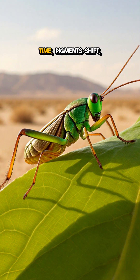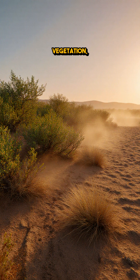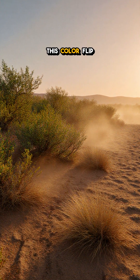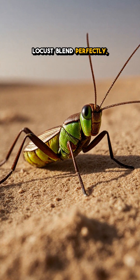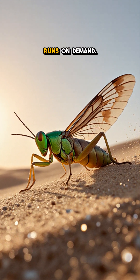At the same time, pigments shift — bright green and lush early-season vegetation fading to dusty brown as the landscape dries. This color flip isn't just for show. It lets the locust blend perfectly, evading predators while its internal thermostat runs on demand.